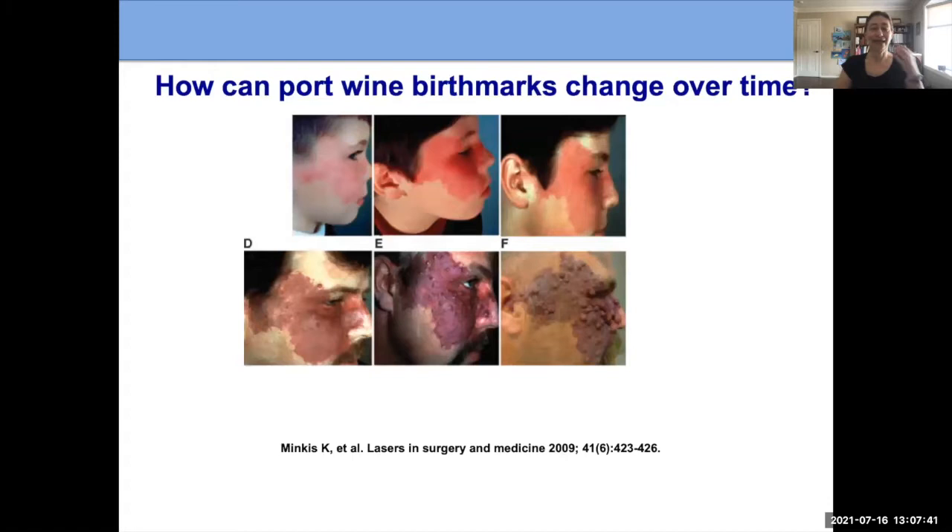Why do we want to treat these? One of the reasons is that in a percentage of individuals, the port wine birthmark can darken and thicken over time and develop what we call nodules, or little bumps, and sometimes those nodules can bleed and cause discomfort.